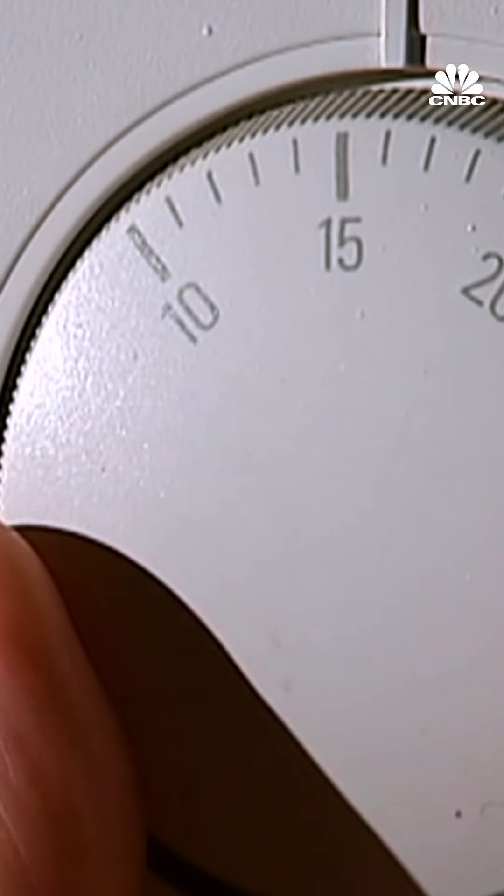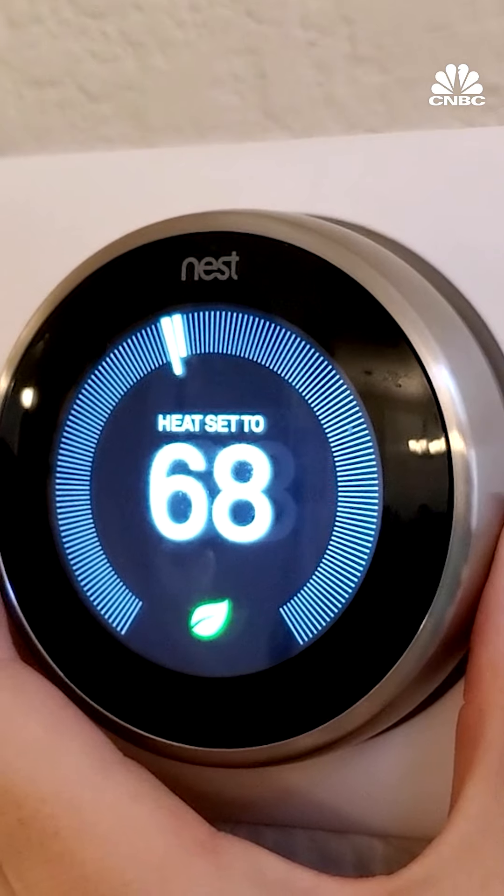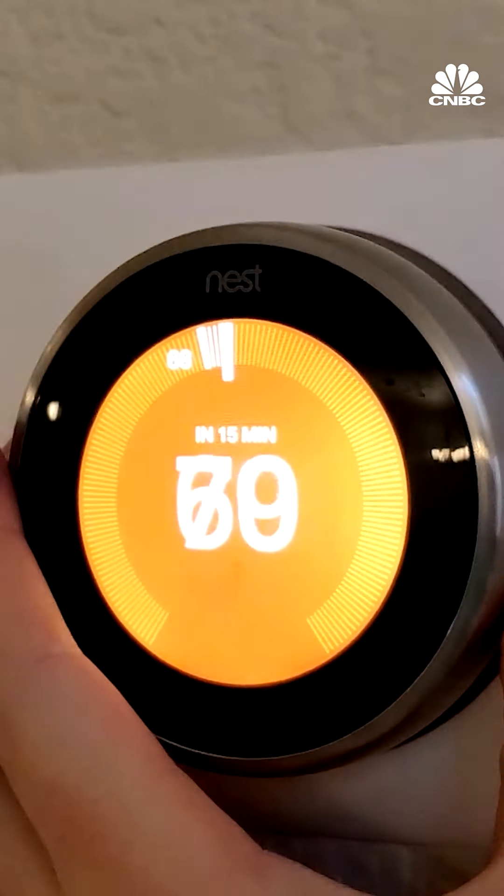Hi, my name's Laura McGeady and this is what I do to live more sustainably. Most of the energy you use in the home is for heating and hot water. Check if you've got heating controls that they're set to a comfortable level and that your heating's only coming on when you need it on, because if it's on when you're out it's just wasting energy.